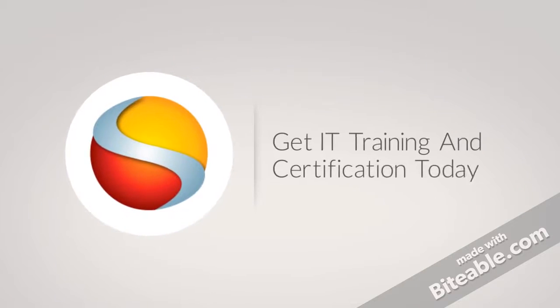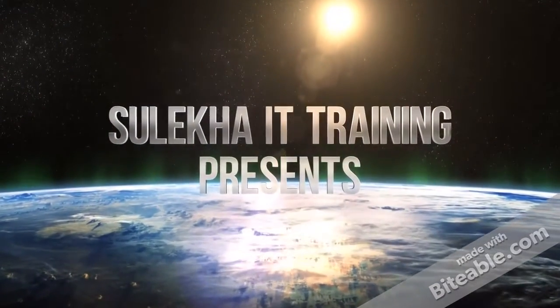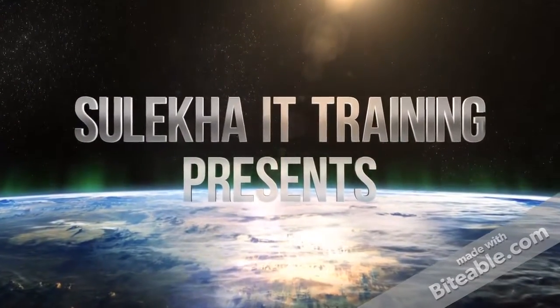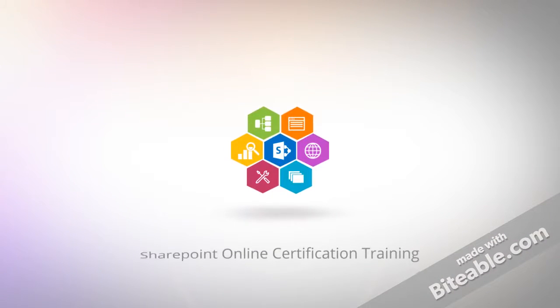Get IT training and certification today. SEALCA IT Training Presence SharePoint Online Certification Training — get training online from top training providers.